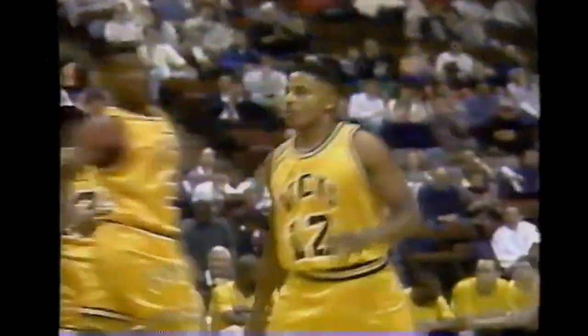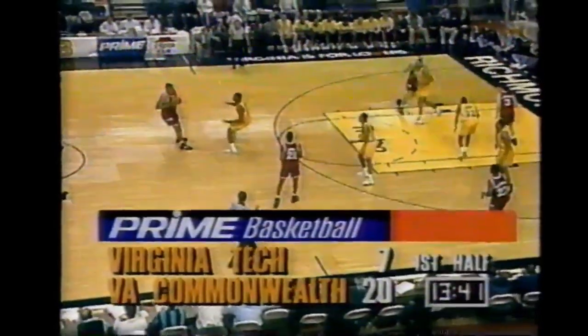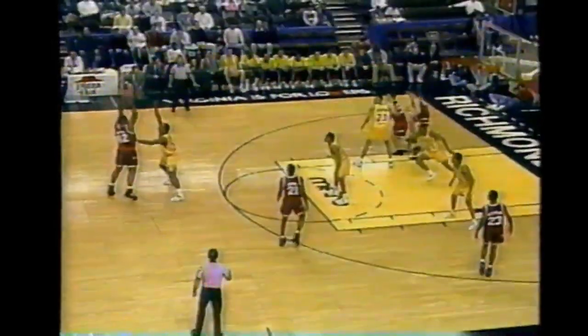Harris will shoot the J and drills the three. What a start! VCU is about as fresh as I've seen them all season - they had an eight-day layoff. Three out of four from three-point land for VCU. Jim Jackson can't hit it.